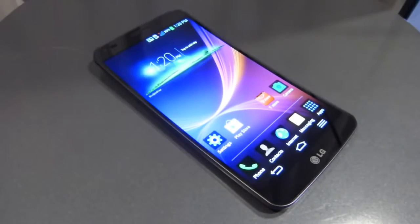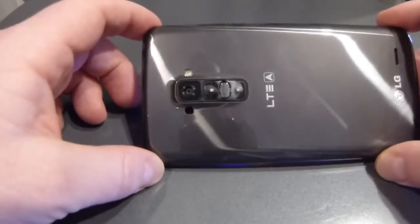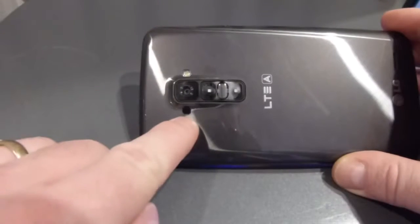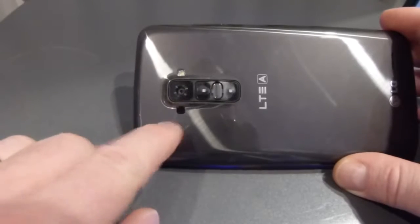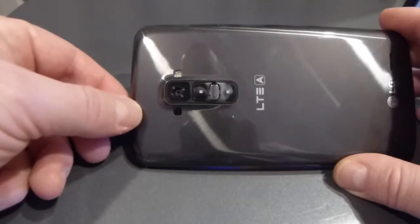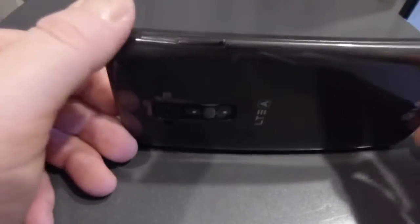You have underneath that a Qualcomm Snapdragon 800 processor. On the back we have the now familiar LG controls with the volume rocker and the power lock button. You also have the IR emitter here on the back, which was a space consideration based on the curve and flex of the device itself. A 13 megapixel camera — there is no OIS on board, that has been confirmed today. LED flash. SIM card tray here.